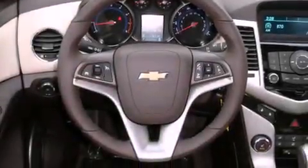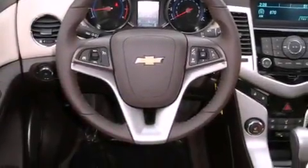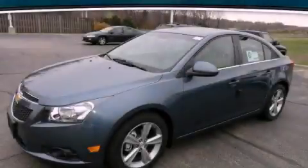With an EPA estimated rating of 38 miles per gallon on the highway, this vehicle helps leave money in your pocket where you want it. Call or visit us right now and arrange your test drive today.